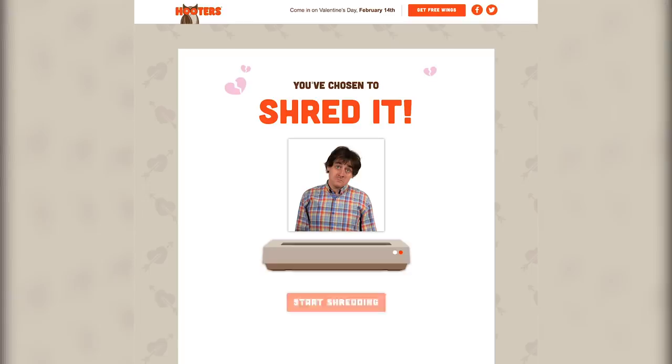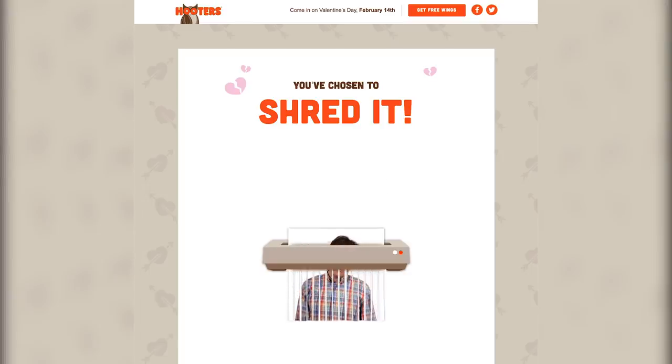The company has even set up a subdomain website where you can upload a picture of your ex, shred it virtually, and receive a coupon for free wings via email.